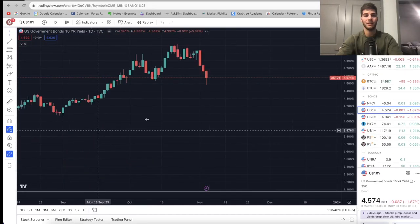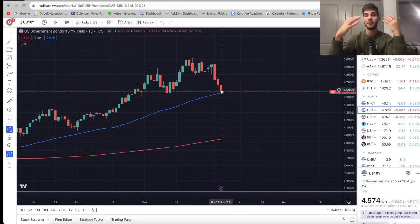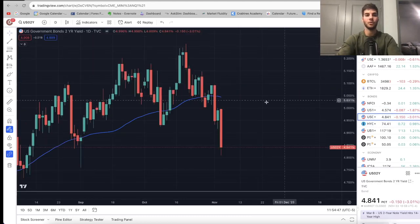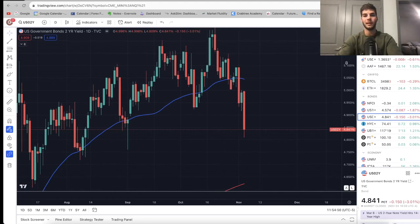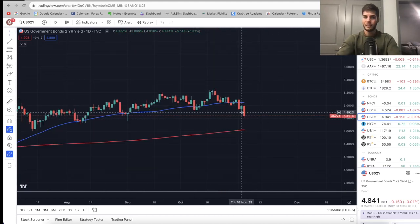Coming over to the 10-year and the 2-year yields. On the 10-year, big breakdown these past couple of days — bullish to the market until we really break down and get to 4% or lower. Below that it would look like the economy is going from softening to recession. Right now it's seen as bullish because it's just a pullback. On the 2-year, similar idea — it just looks like this is great cooling off for the economy. So all this weakness in the yields is going to be very positive for the market until it goes down so much that it flips.